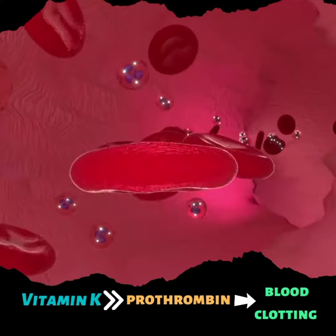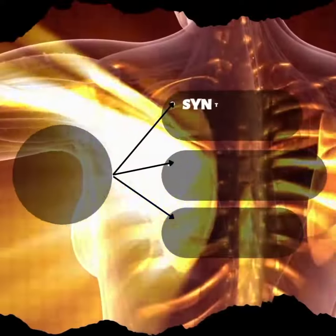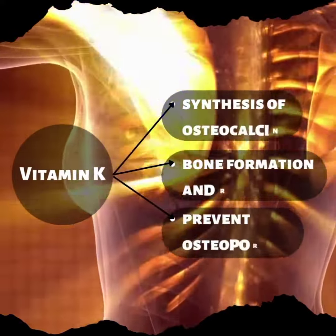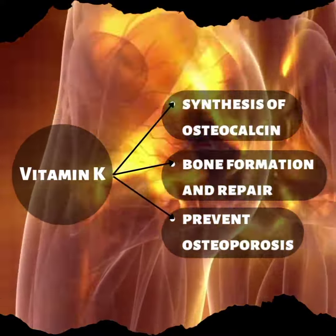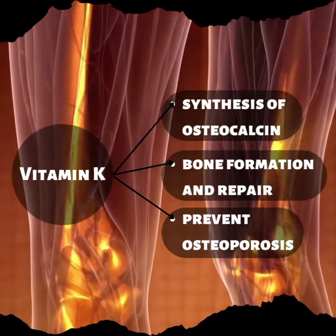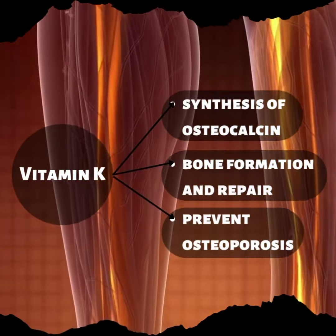Vitamin K is needed for the production of prothrombin, which is necessary for blood clotting. Vitamin K is also essential for bone formation and repair, and necessary for the synthesis of osteocalcin. Osteocalcin is the protein in bone tissue on which calcium crystallizes. Consequently, vitamin K may help prevent osteoporosis.